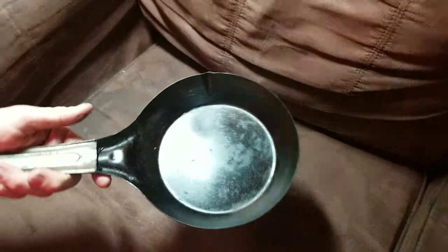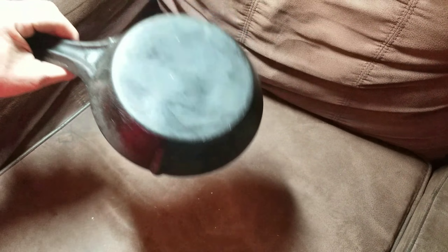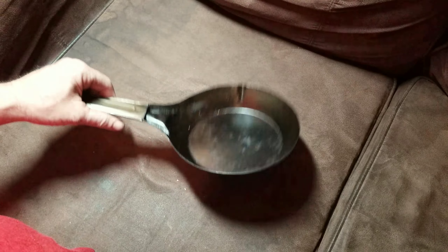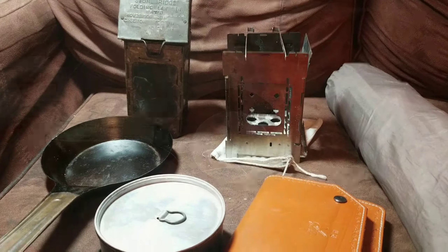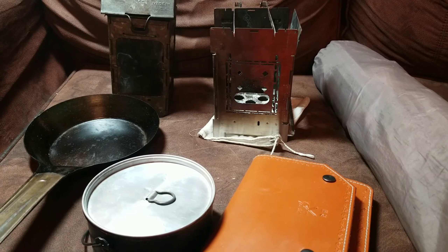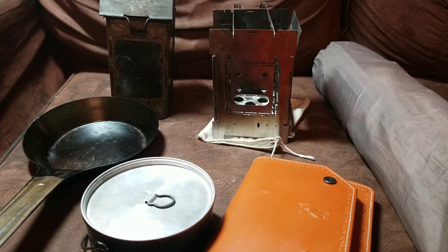Now we've got the classic Boy Scout pot. It's been one of my favorites for a lot of years. You can boil water in it, you can bake in it. When I bake in it, I'll usually put some pebbles on the bottom, line it with aluminum foil, put my baking mix in it, put the lid back on, and set it on the hot coals. The lid has a rim to hold the hot coals on. Use it just like a regular Dutch oven, just a miniature version. I've baked a lot of muffins and different things in this. Great piece of gear.